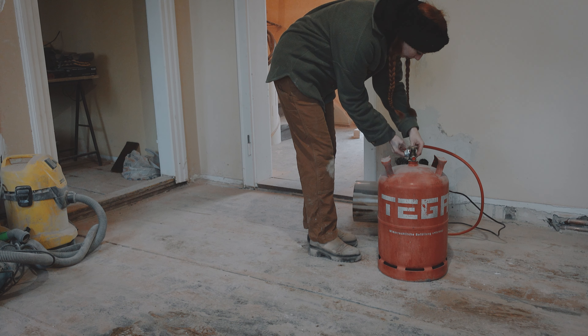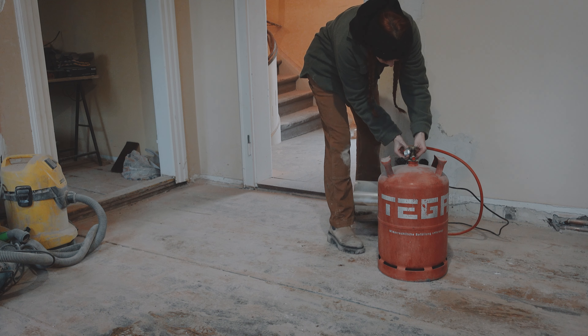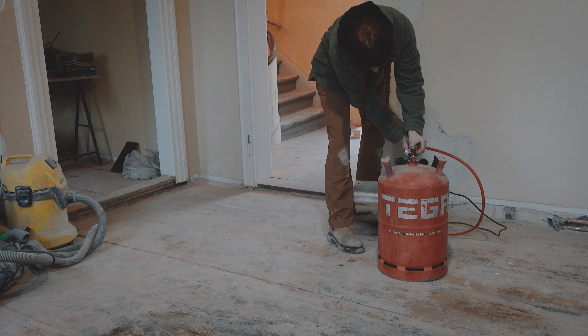Unfortunately, we couldn't have used the old wood burning stove either, as it was not safe to use anymore and was therefore disconnected.